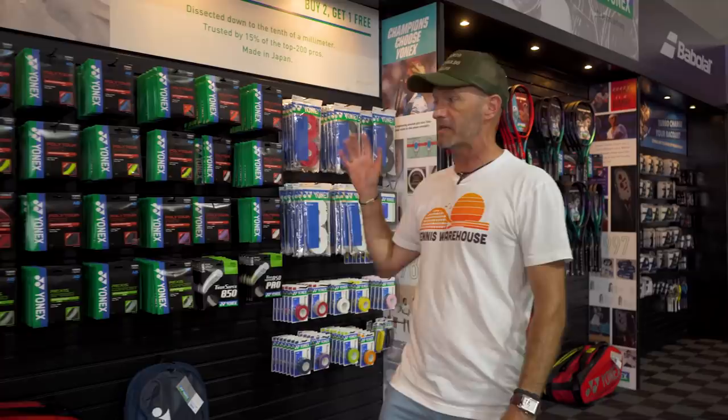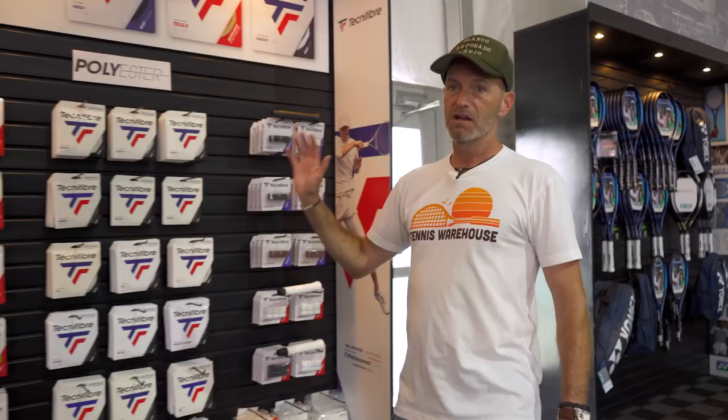Next up we've got Yonex. We've been loving the new V-Core Pros — big fan of the dense string pattern on that one and a huge fan of the 100. Sweet as a nut, comes around nice and fast, good juicy sweet spot on that one. Like with all the brands, we've got a great selection of accessories, so if you want a bag, string, grip, or dampener, we've got it right here in the tent. Coming past the e-Zones now — that's the door to the demo court, we'll check that out in a second.